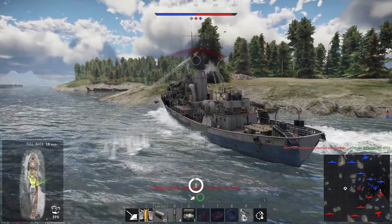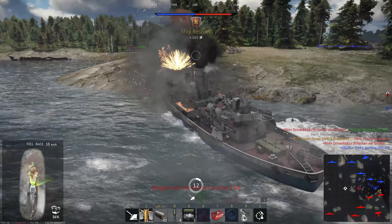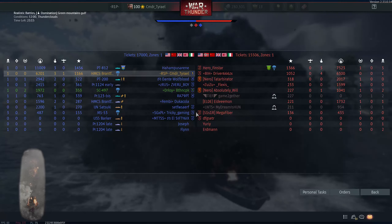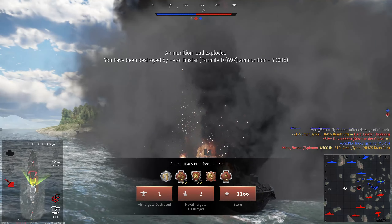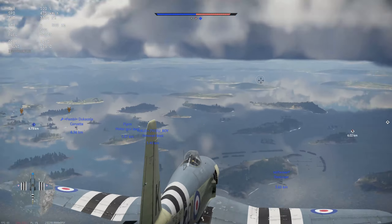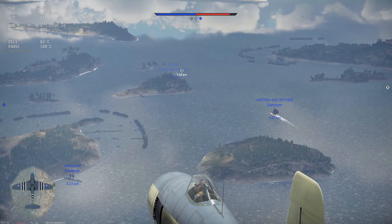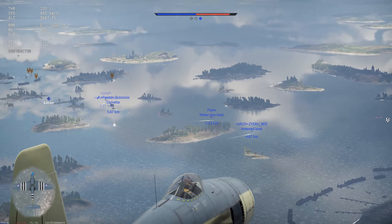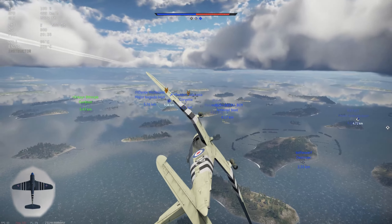I'm going to turn in towards the shore here, trying to obstruct his view. We took him out — though he did manage to drop his bomb. Coming back in the Firecrest, the squadron vehicle at 2.3. Very fast attacker, lightly armed, but it has the M3 Browning which is a nice little thing to have at 2.3.